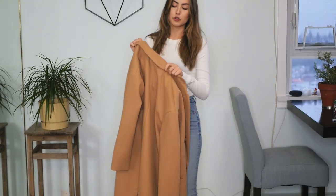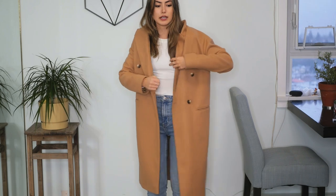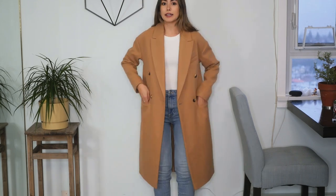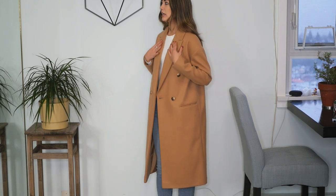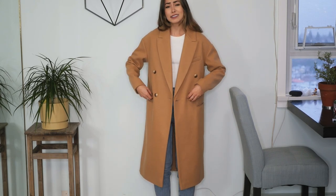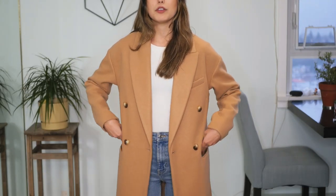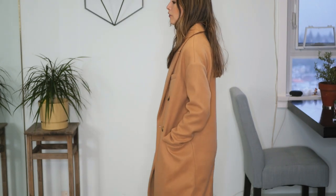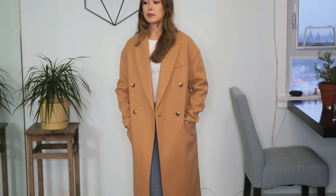Another essential coat in my opinion is a longline camel coat. This one is from Topshop in a US 2 or UK 6. I've always wanted a camel coat like this. It's pretty long so it falls just below my knees, maybe like mid-calf. It's just a very classic camel coat — I don't think you can go wrong with any type of camel coat. It's another coat you could dress up or dress down. I'd probably wear this if I had a party or dinner to go to because it is a pretty dressy coat.